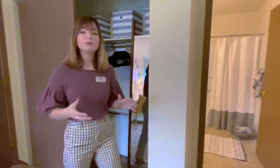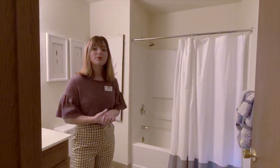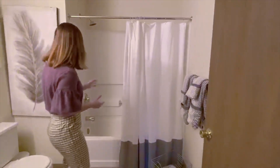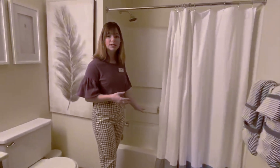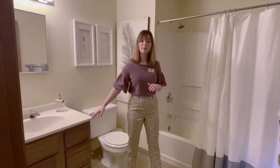This bedroom does have the bathroom attached to it, so we'll go ahead and take a look. It's going to be more of a square structure, so because of that you're going to have a lot of nice leg space in here. It's going to feature a nice shower-tub combination, as well as lots of nice cabinetry space here in the Avendale bathroom.